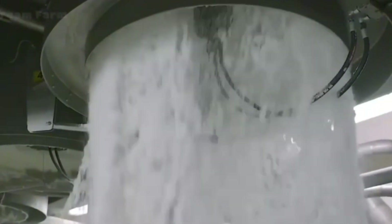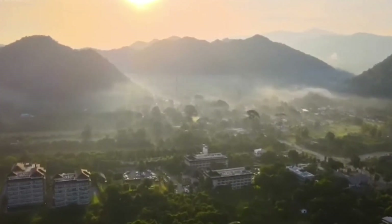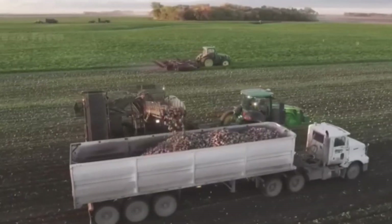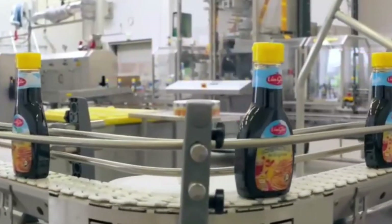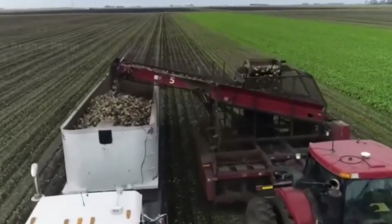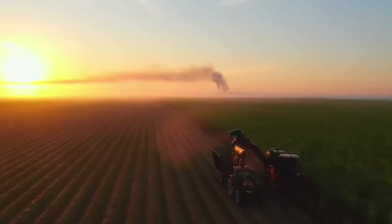The final product, stored in gleaming silos, represents the culmination of months of hard work and careful planning. Reflecting on this journey, I'm reminded of the interconnectedness of our world — from the sunlit fields of Queensland to the temperate farms of the United States, the production of sugar is a global endeavor relying on the dedication of countless individuals: farmers, scientists, engineers, and factory workers. It's a process steeped in tradition yet driven by innovation, a delicate balance of old and new. As I leave the factory, I carry with me a newfound appreciation for the effort and expertise that go into every grain of sugar — a symbol of human ingenuity and the enduring partnership between technology and nature.